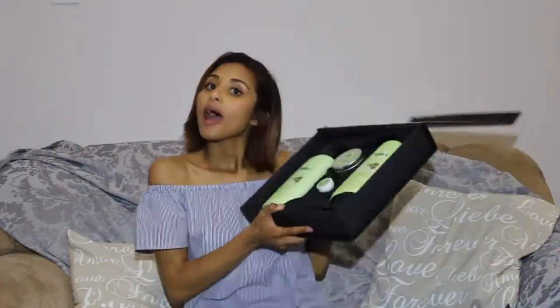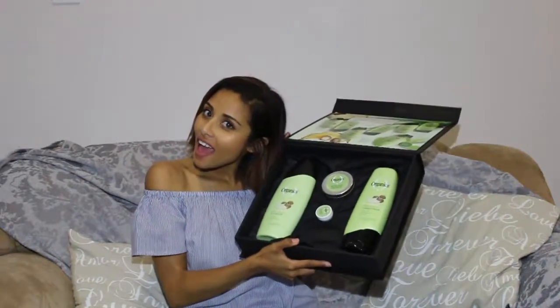Hey guys, my Beauty Bulletin package came in the mail and I'm so excited to share the reveal with you. I'm sure by now you've seen it already because I'm a little delayed — it's Organics!